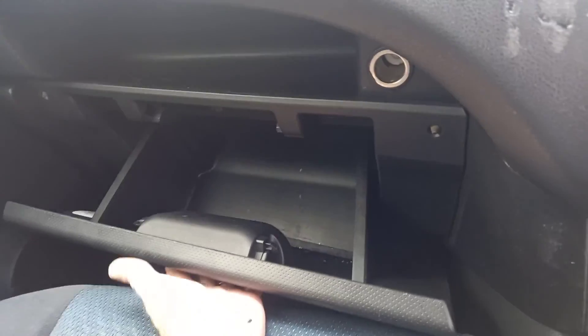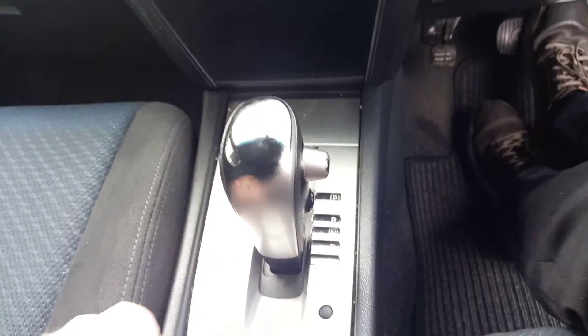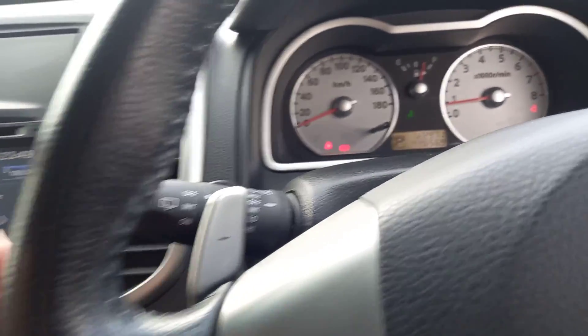Nice glove box compartment there, so you've got plenty of space to put all your goodies. Nice smooth automatic transmission, and a nice wee sports mode as well if you want to use your paddle shift.